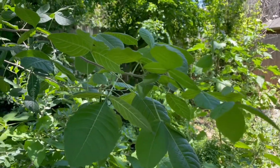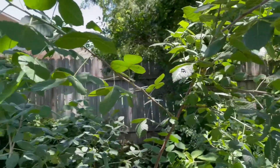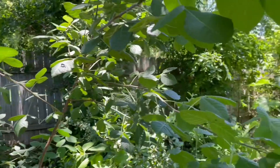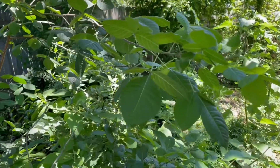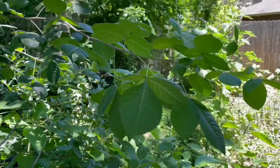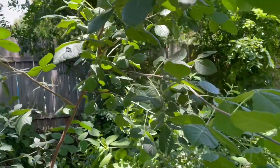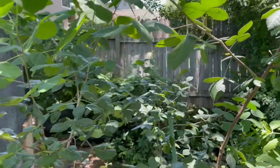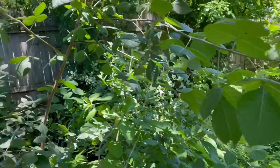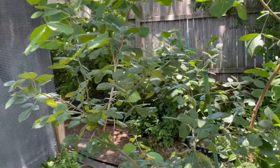Hey guys, Drake here with the Nectar Bar, and today I wanted to talk a little bit about camouflage. I am out in the habitat today, just kind of checking on things. It's quite hot — not quite summer yet, but definitely right around the corner. We're super hot in this June of 2021. I'm out here moseying along, checking out this wafer ash, also called a hop tree, which is a Texas native host plant for the giant swallowtail and the two-tailed swallowtail.